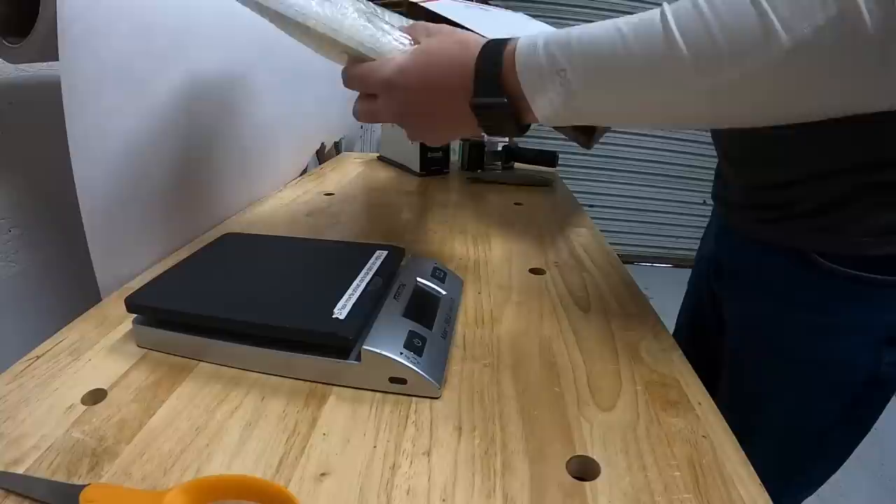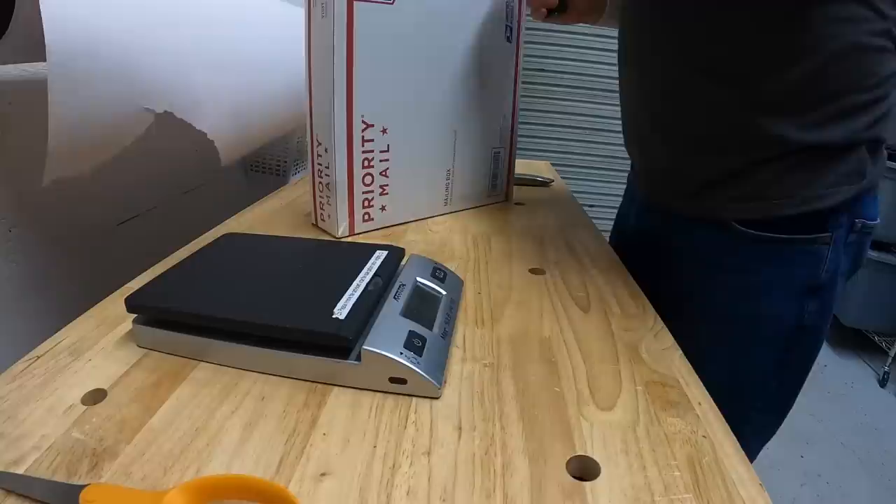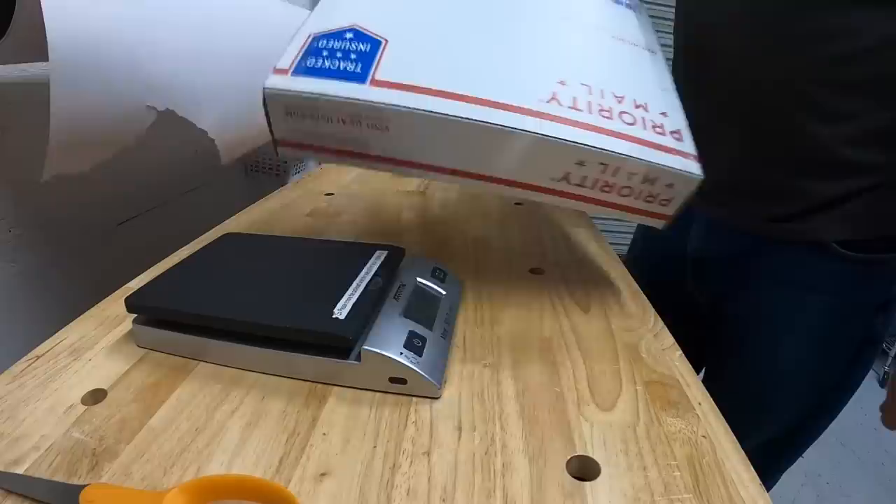Pop it in the box. There's a little bit of space in there, so I'm going to put a little bit of paper in there. And it's good to go.